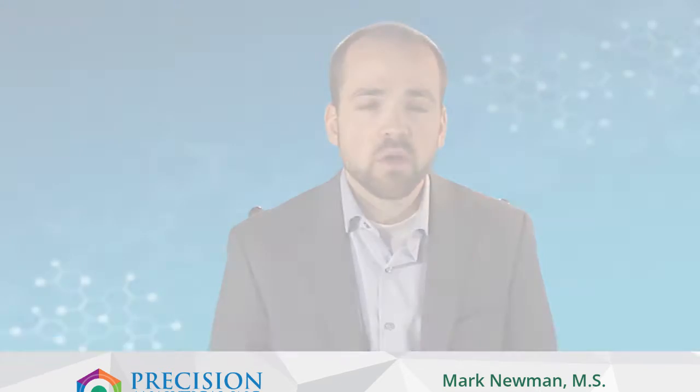Hi, I'm Mark Newman, the president and founder of Precision Analytical. We've developed a new testing model we call DUTCH, a dried urine test for comprehensive hormones.